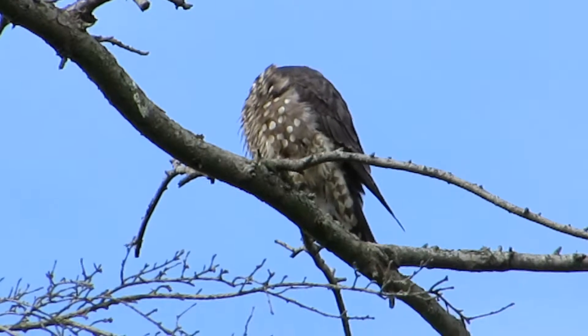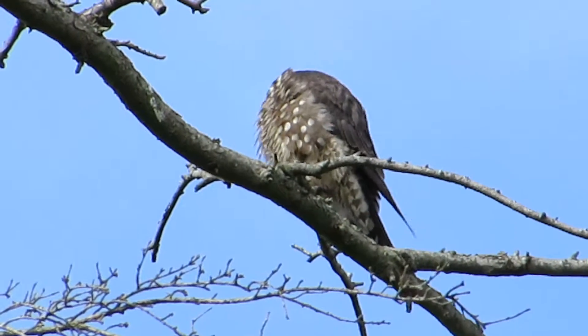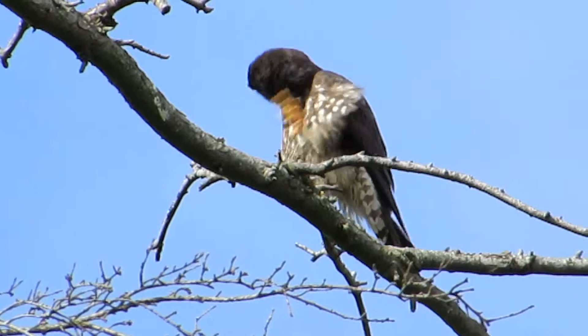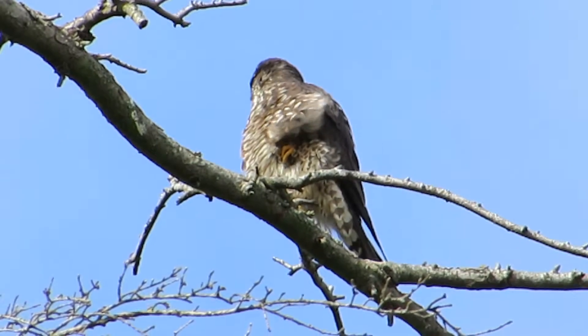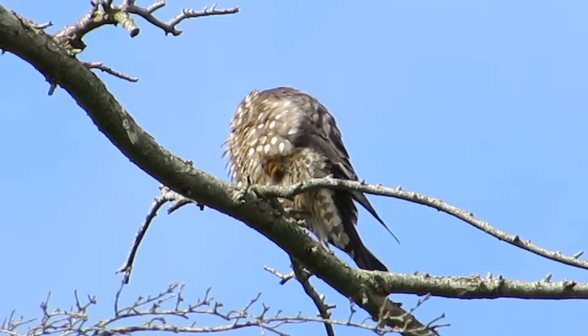We got a little bit of clouds coming over but it's still pretty good — our lighting is really good. I think we'll watch her scratch up one more time. She's putting on quite a show. She's always got one eye open for prey — she's always looking for something to catch.